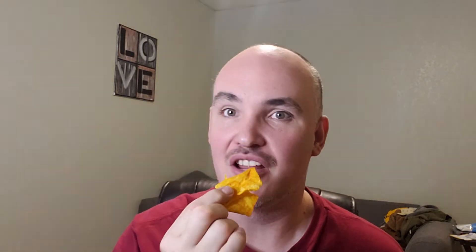Starts with a D. Mmm, now that is good. I don't know if you notice here but my fingers are super yellow from the cheesiness on there, and you know when you eat Doritos it's very very similar. So look at that. Oh my goodness.